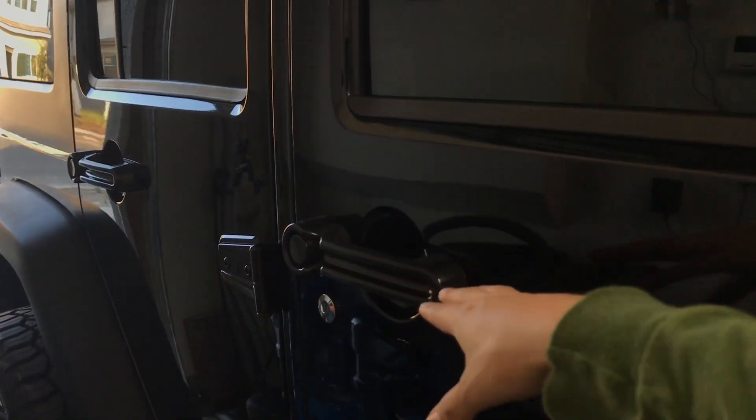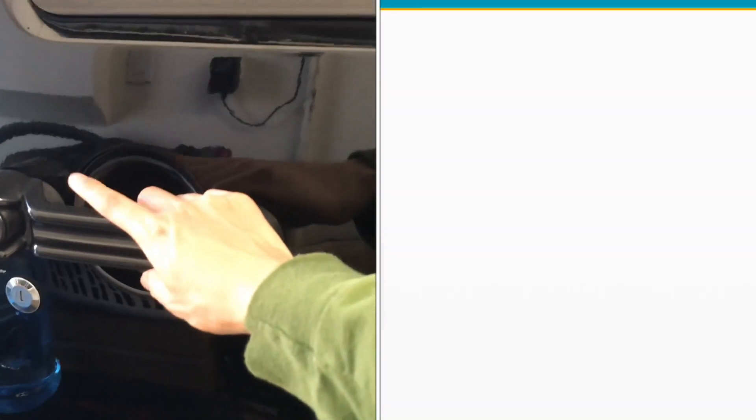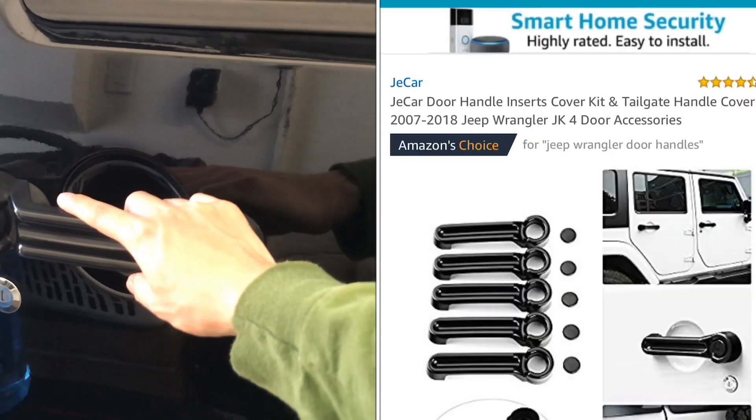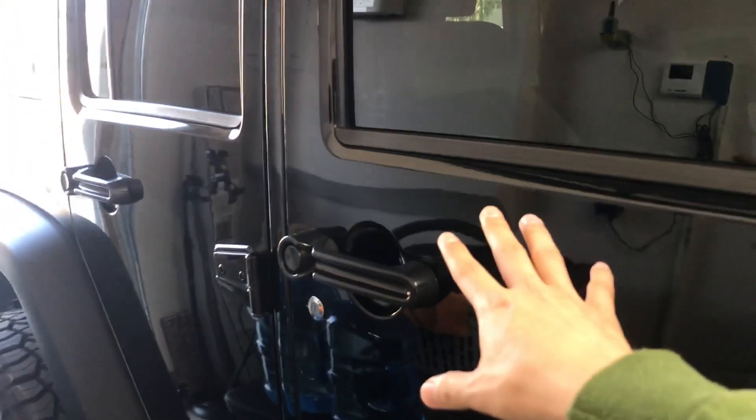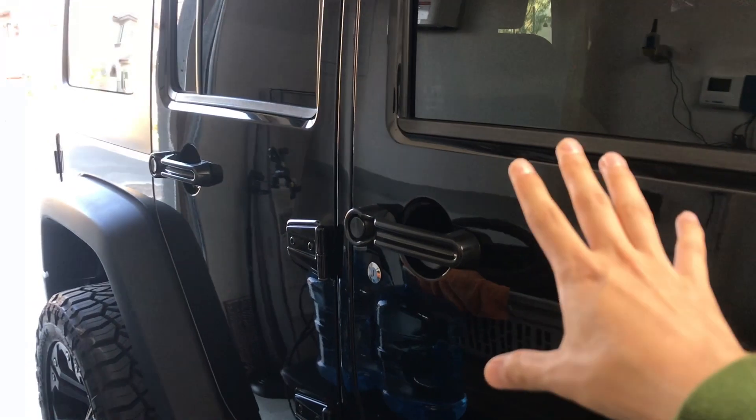The next thing I got are these door handles — five for $25.99. It's really easy: just clean the surface and stick them on. I recommend it because it just looks better.